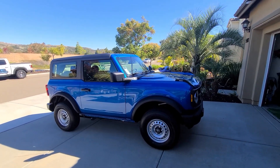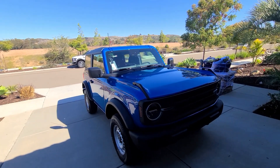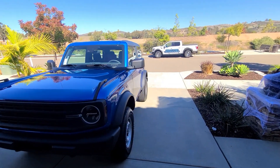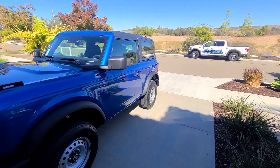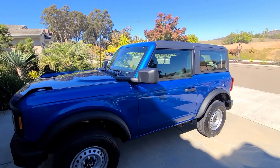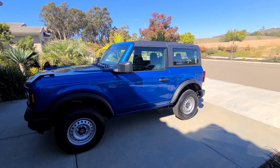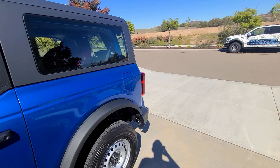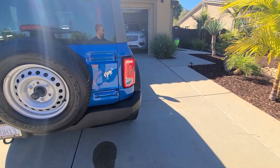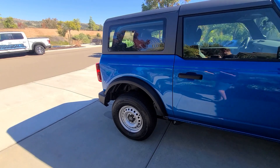This does have four-wheel drive, but it's the most basic version — a part-time selectable engagement. More advanced versions, like my Raptor, are on-demand, meaning you can shift into four-wheel drive while driving. With this version, I believe you need to stop the car, put it in neutral, and then shift — no big deal to me since I'll barely use it. It also has the 4.46 rear axle, the most basic axle available.